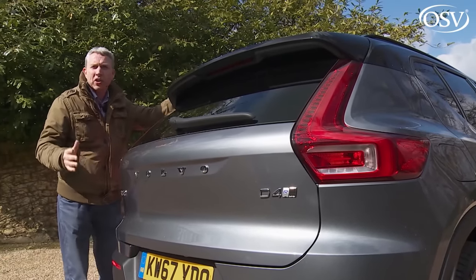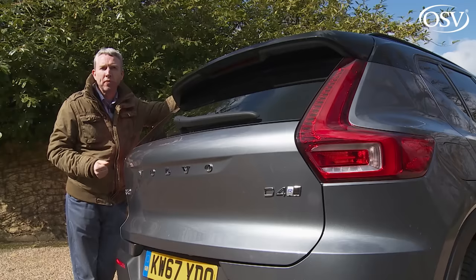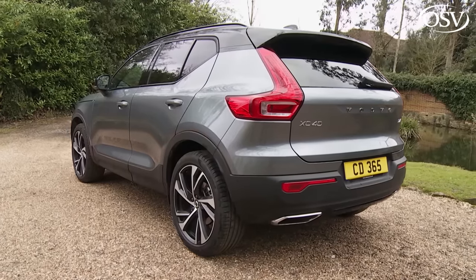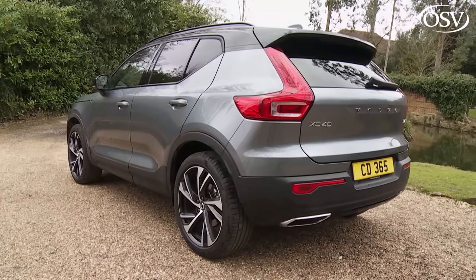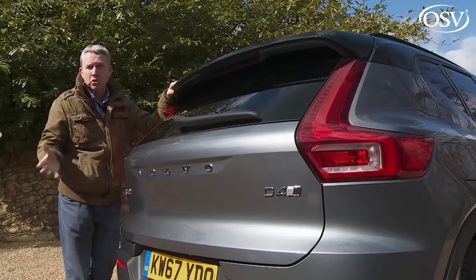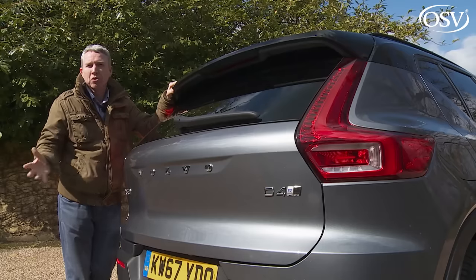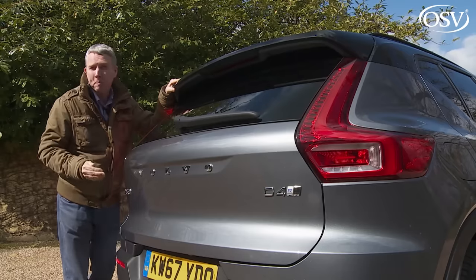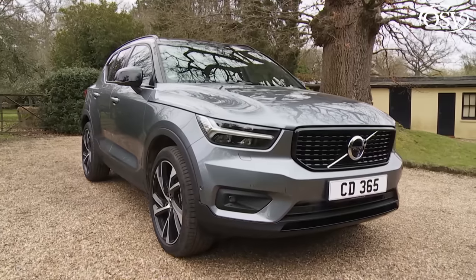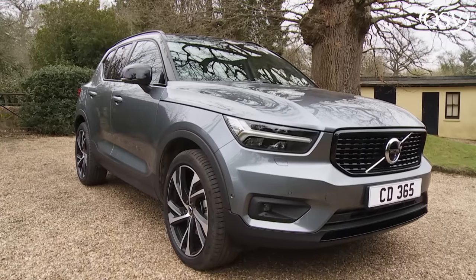Let's get on to the question of how mainstream variants square up to rivals, using the volume D3 as our benchmark. You'll almost certainly be considering the three German premium models that dominate this segment — the BMW X1, the Mercedes GLA, and the Audi Q3 — plus likely Jaguar's E-Pace. Volvo's strategy against these four key competitors is simple: match them on price, style, and quality, but better them on standard equipment and safety kit. They've done exactly that, and if you like the way this XC40 looks, it's an approach that could work for you.